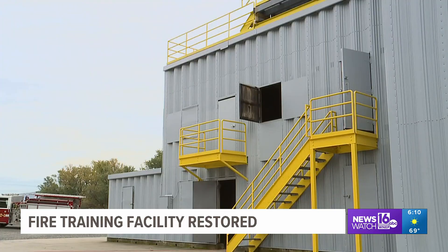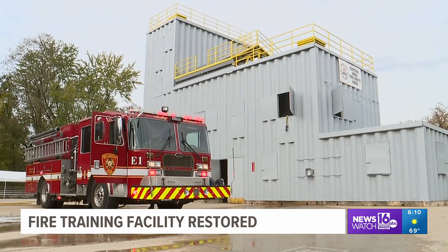Fire companies in Tioga, Union, and Sullivan counties will also be able to use the training facility. Chris Keating, Newswatch 16, Lycoming County.